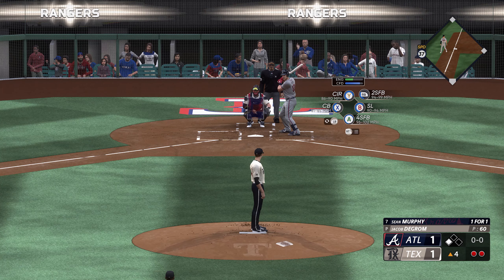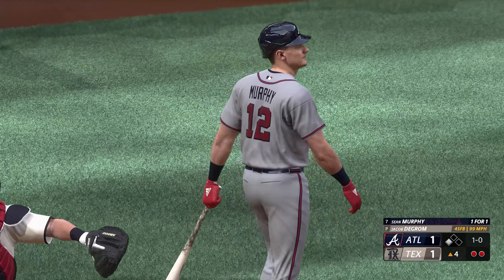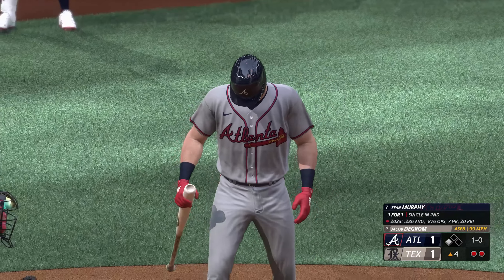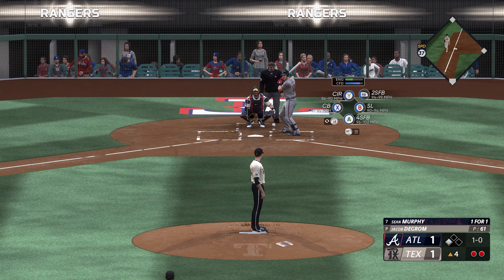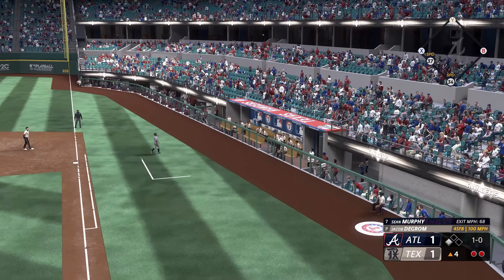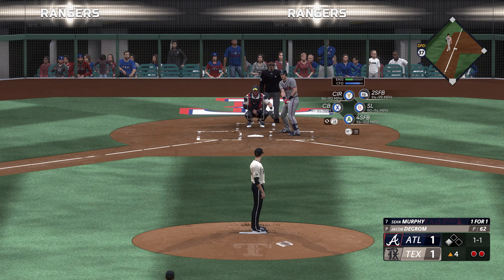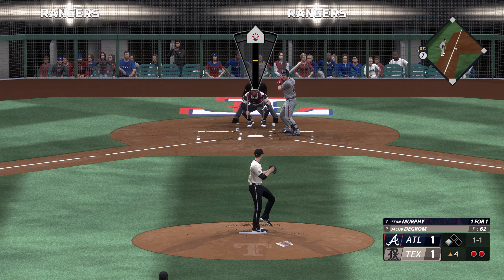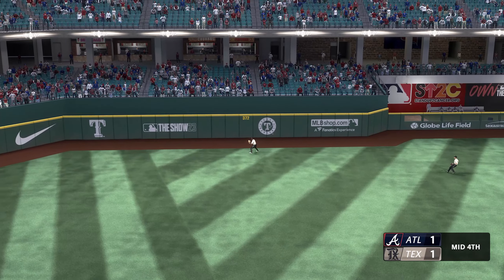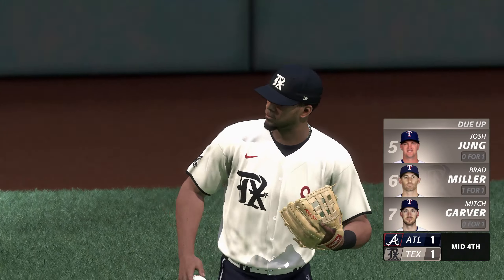Pretty big two-out at-bat coming up now — here's Sean Murphy, picked up a base hit to center his first time. And that one just misses, a ball and no strikes. Kicks and fires, fouled off. Hard liner — makes the grab on the run and that is that. Braves strand one, still tied 1-1.